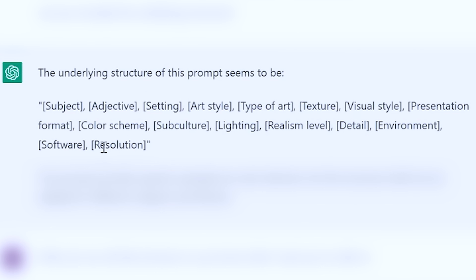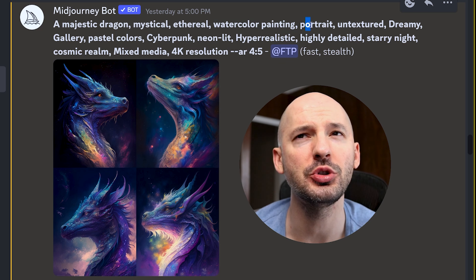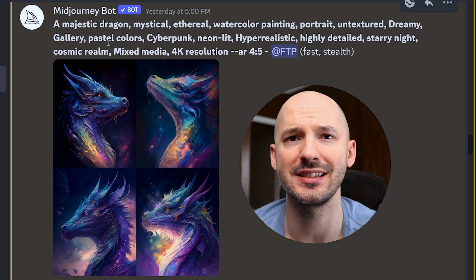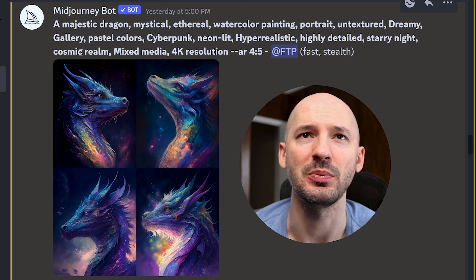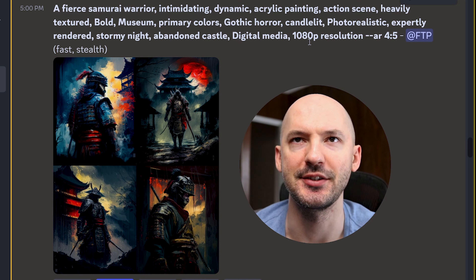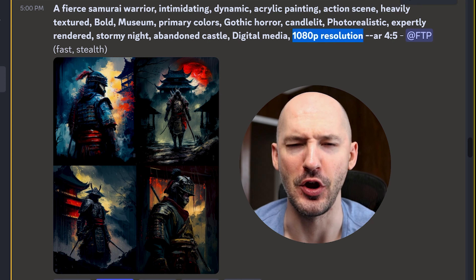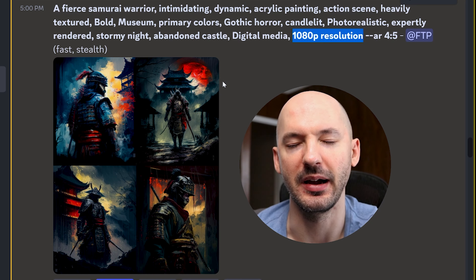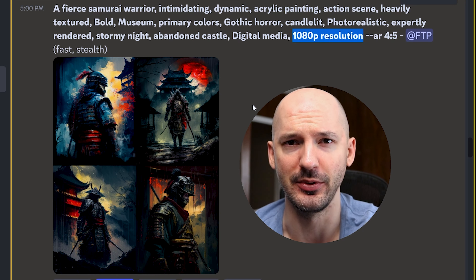You don't have to fill out every single category — picking maybe half or 75% of them could really get you something awesome. I don't think software and resolution matter that much. But some of the words it gave — like watercolor painting — are important. Dreamy gallery, pastel colors indicating the palette — super important. Cyberpunk and neon — pretty powerful. Starry night, cosmic realm — amazing. Mixed media and 4K — probably not that important. It'll include something like 1080p resolution; I left that in to see what would happen. I don't think it ruined the picture, but you might want to exclude that from your prompt.